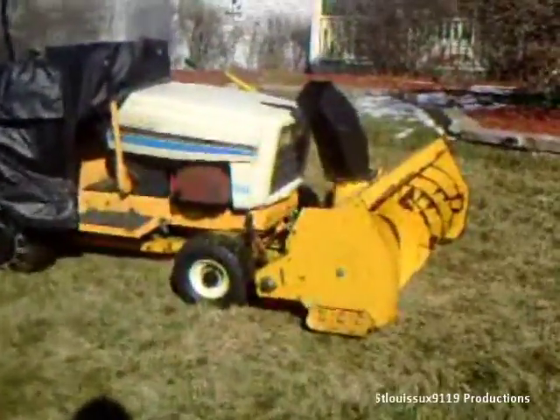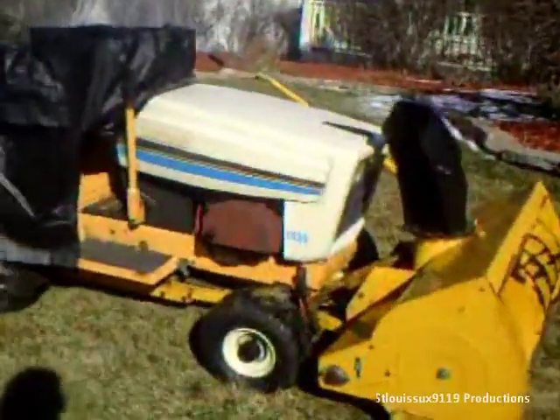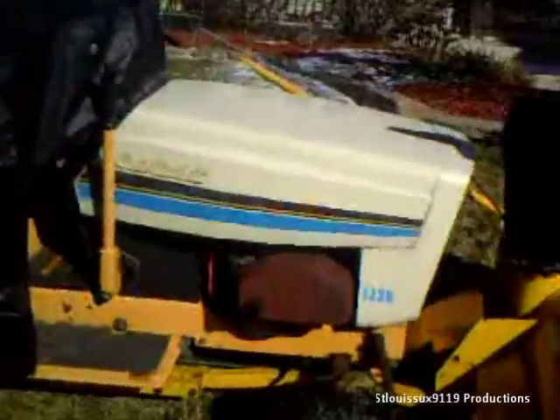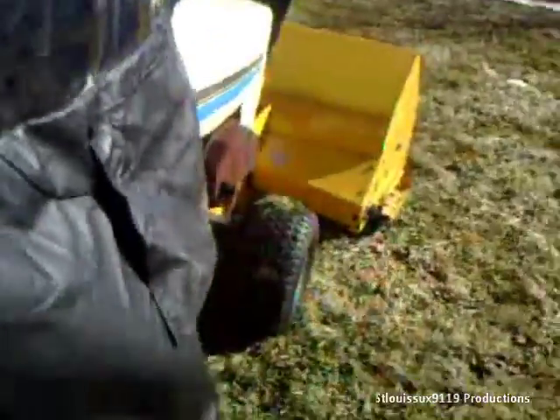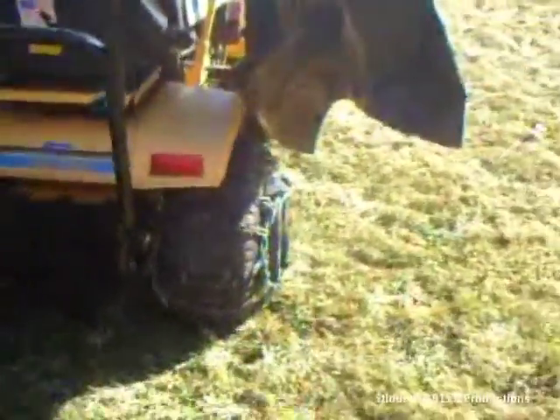Hey YouTubers, it's St. Louis Sucks 9-1-0-9 here. I'm sick, don't mind my voice, but this is the newest edition — Cub Cadet 1330. I know guys, it's not an International, but I found a good deal on it and I couldn't pass it up.